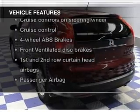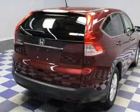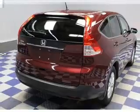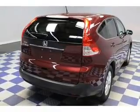Keyless entry, power door locks, power windows, cruise control, Bluetooth wireless, an AM-FM stereo with a CD player, and power mirrors. Call today to schedule a test drive.